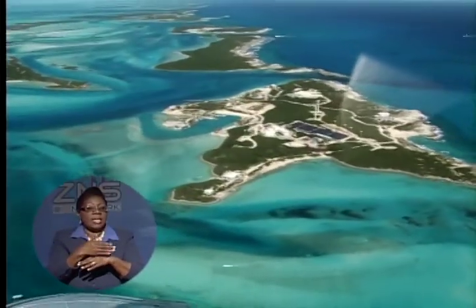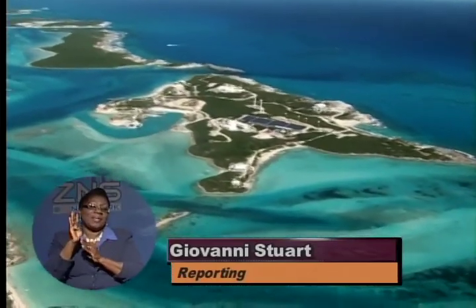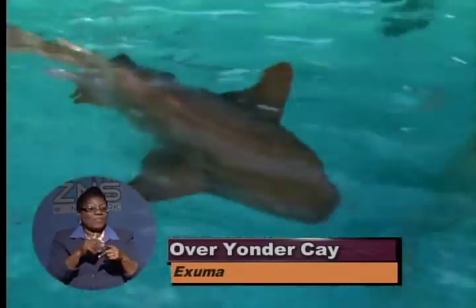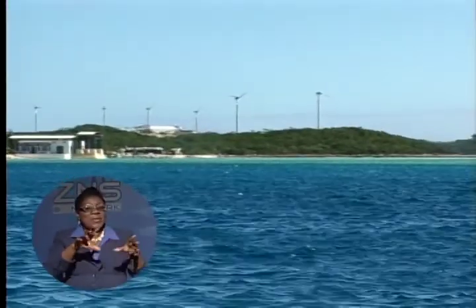Like other far-flung Bahama Islands, getting to Over Yonder Key in the Exumas is quite an adventure. First, it's a plane ride from Nassau to Staniel Key, then a sail off to Over Yonder, passing pet sharks and even swimming pigs along the way. But when you finally get there, seeing is believing.